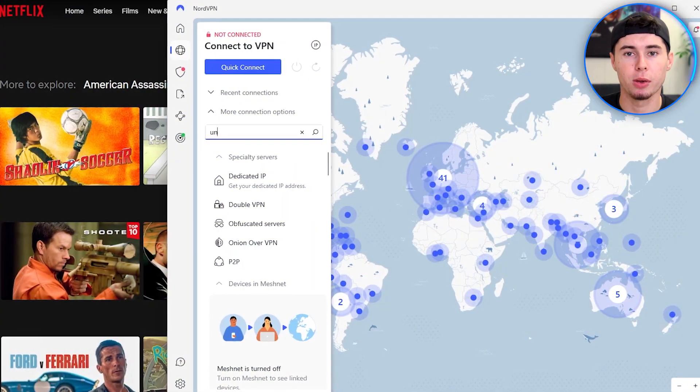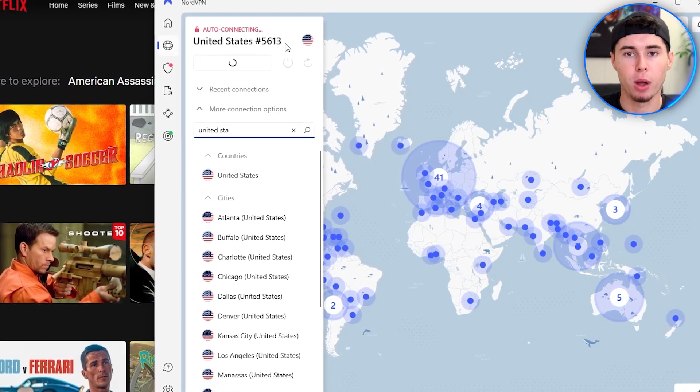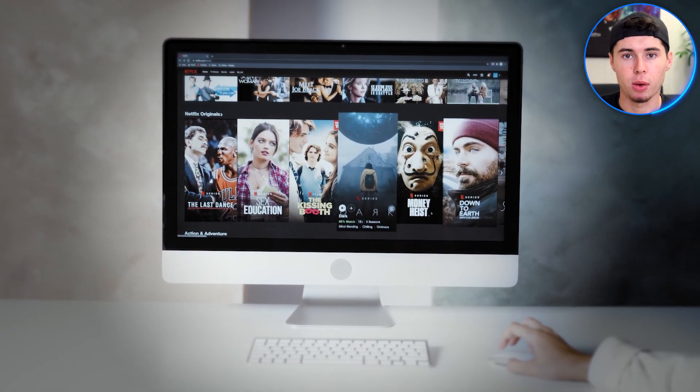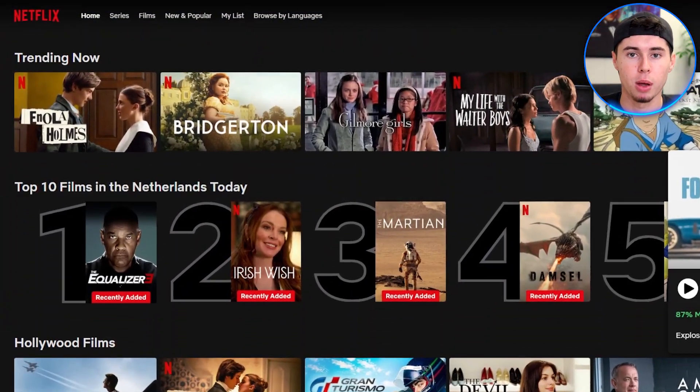Hey everyone, in today's video I'll show you the best VPN for accessing Netflix shows from different parts of the world. As someone who enjoys watching movies and shows in general, I find it pretty limiting when browsing movie selections on Netflix.